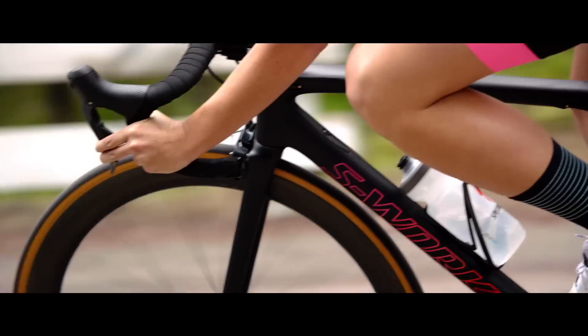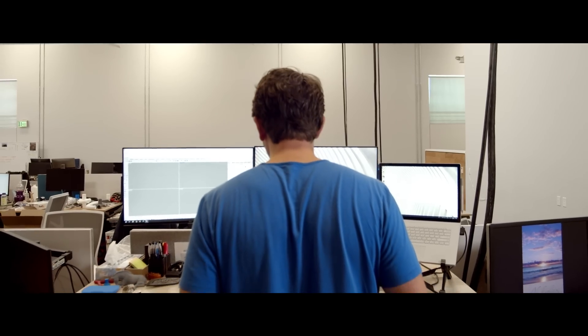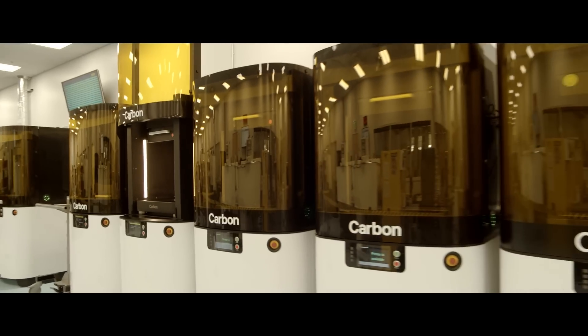We had an idea of how to bring the ultimate in body geometry to the rider, but we weren't able to achieve that idea until we partnered with Carbon and used their digital light synthesis technology and lattice engine.